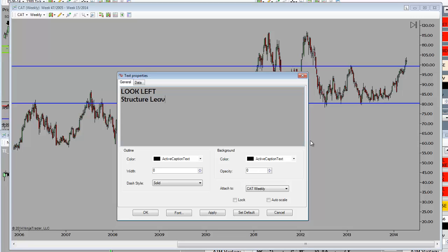Why look left? Structure leaves clues. Why? Because it is truth. Price is truth.